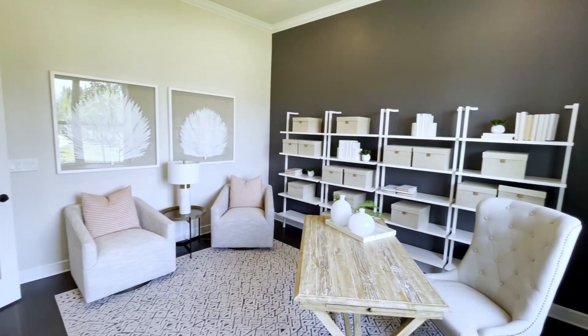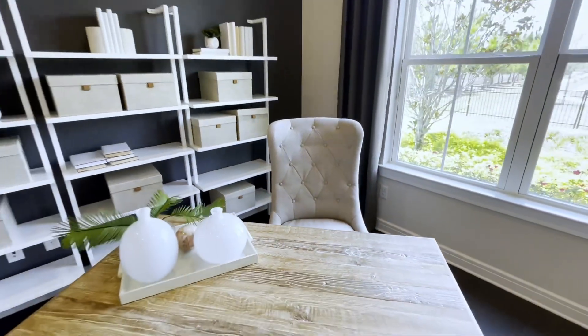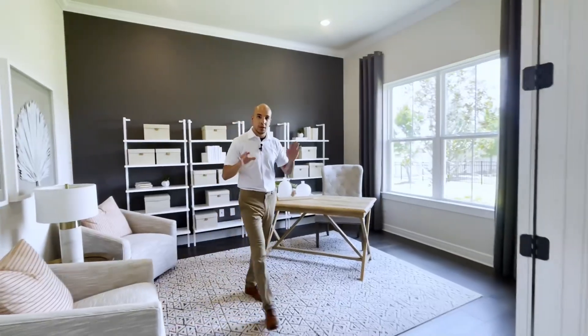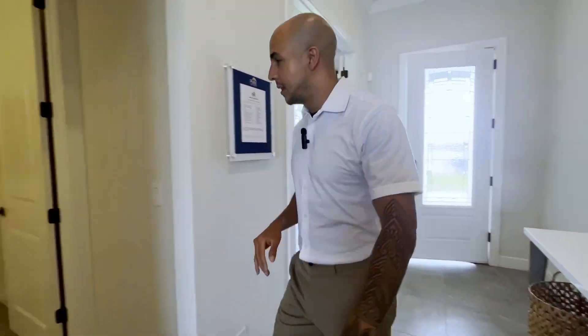Let's step into this front room — this is considered a flex room. As you can see, they have it staged as an office. You could keep it that way, or make this a library or a study space. You have nice windows facing the front of the house with a lot of natural light, so basically this room can be whatever you want it to be.